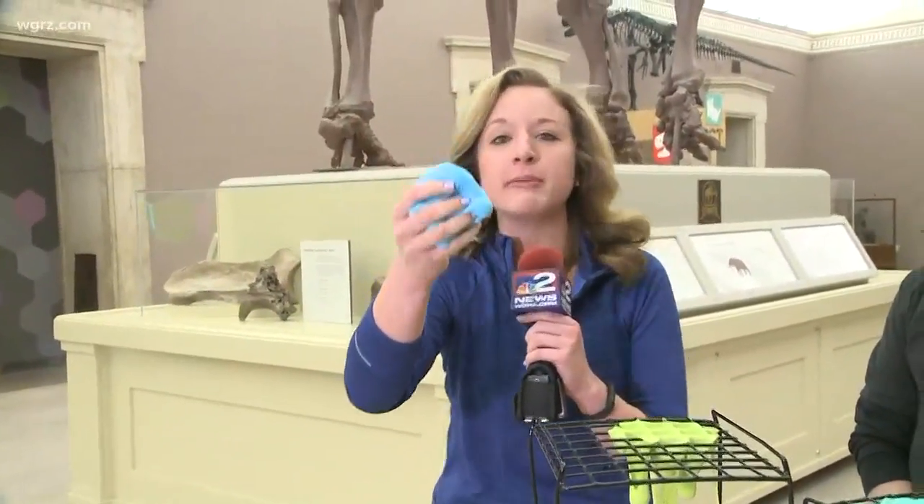I appreciate that very much. We're going to have a little bit of fun in this hit. So we are inside the Museum of Science. We're talking about ooey things, gooey things, sticky things. This is Mess Fest — everything that your parents don't let you do, or maybe you don't even let yourself do at home, you can do here at the museum this weekend. And the best part is they're going to clean it up afterwards.